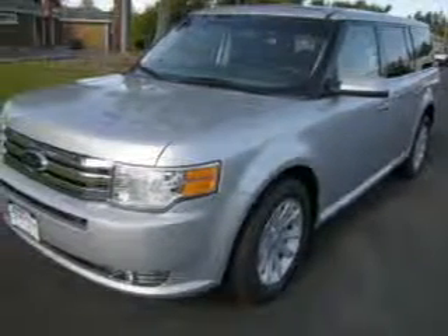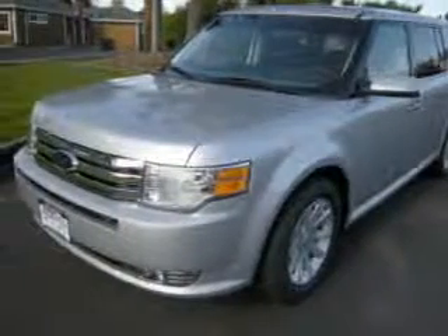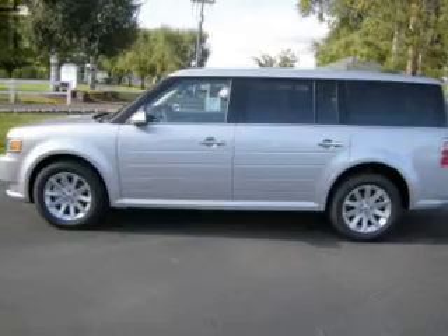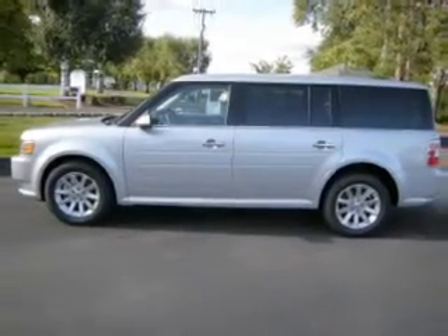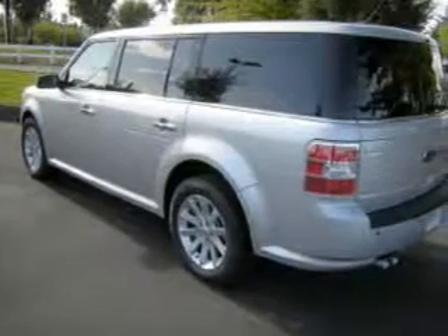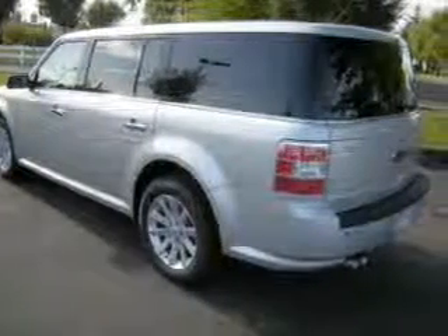Take a look at this 2009 Ford Flex SEL that just came into Dix Auto Group. This four-door SUV comes equipped with the following electronic features: Digital Audio Input, DVD Audio, and an In-Dash 6 Disc CD Player.